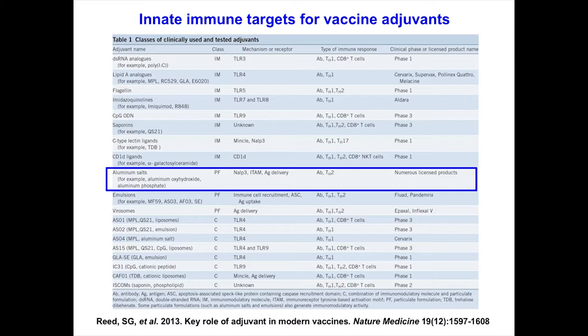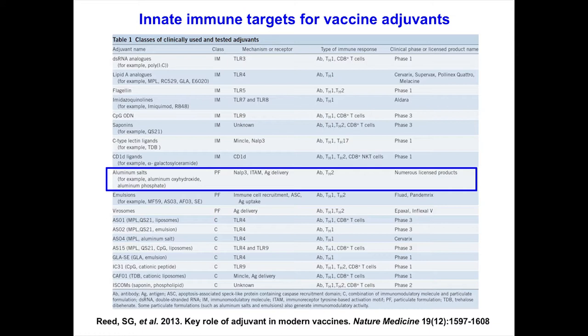For cellular innate immune responses: keratinocytes are right in our epidermis at the barrier. They express toll-like receptors 1 through 6 on the cellular membrane, and TLR3, 7, and 9 in endosomes — recognizing RNA and DNA. Keratinocyte TLR activation leads to antimicrobial peptides, cytokines, and chemokines. Keratinocytes also express the NLRP3 inflammasome — UV light, toxins, irritants, and bacterial components can activate it, leading to active IL-1β. So keratinocytes are an important source of early inflammatory mediators that help promote skin immunity.